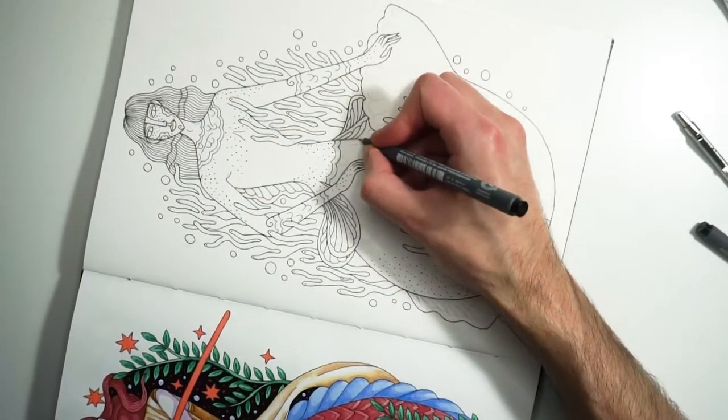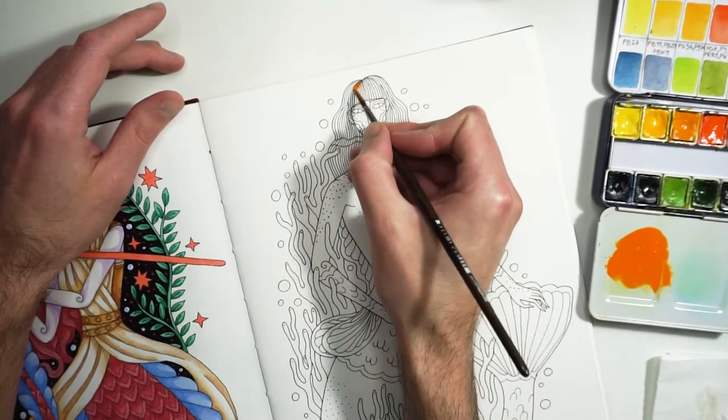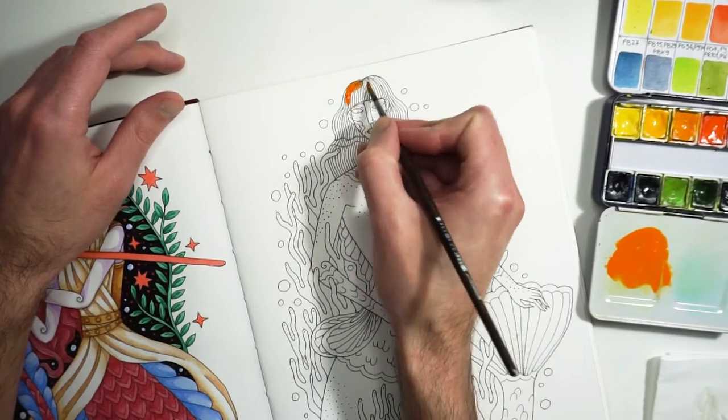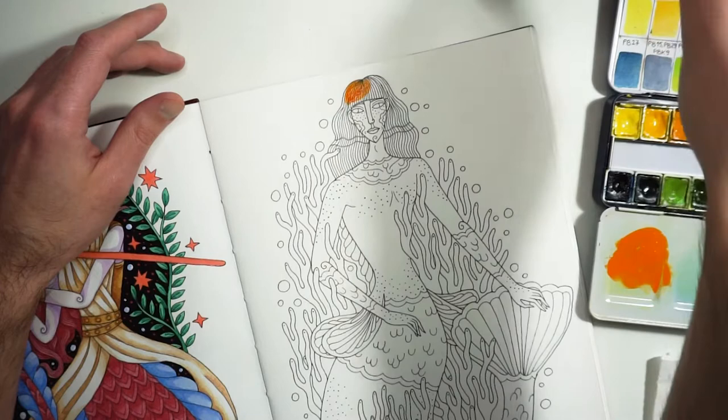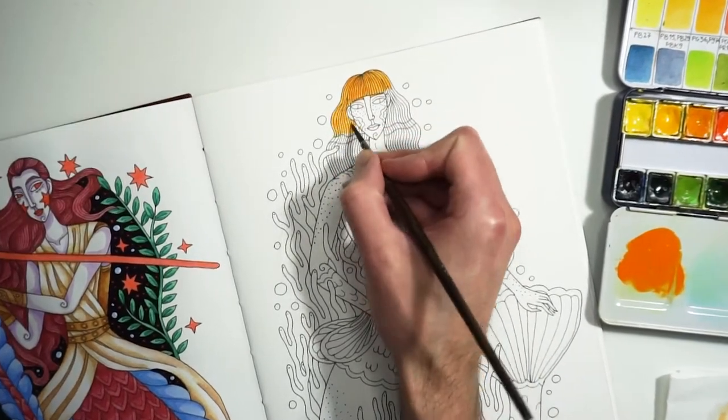In this video I create another two mermaids for the Mermaid 2022 illustration challenge. The illustrations are for the prompts from day 5 and day 6.